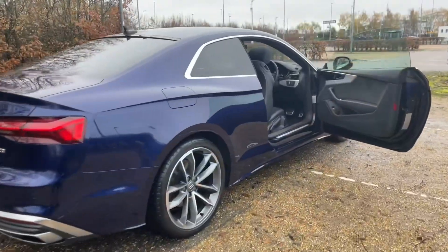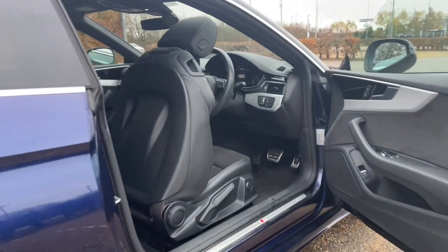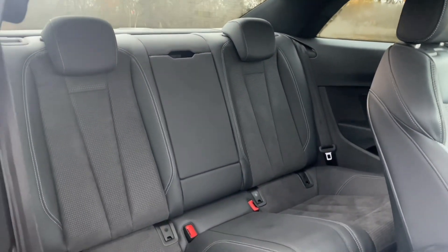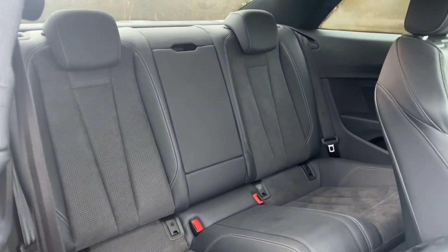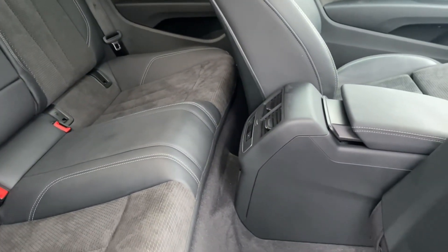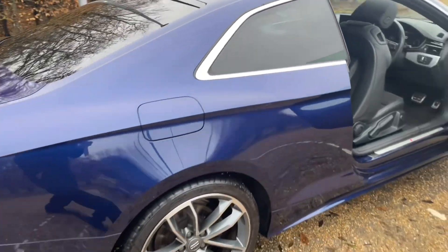Your rear seats are accessed by folding down either of your front seats, giving ease of access for your passengers. There's plenty of room for your passengers to be as comfortable as possible, with plenty of leg room. The seats also feature ISOFIX mounting points for children's car seats and accessories, and there are air vents and controls for added comfort.